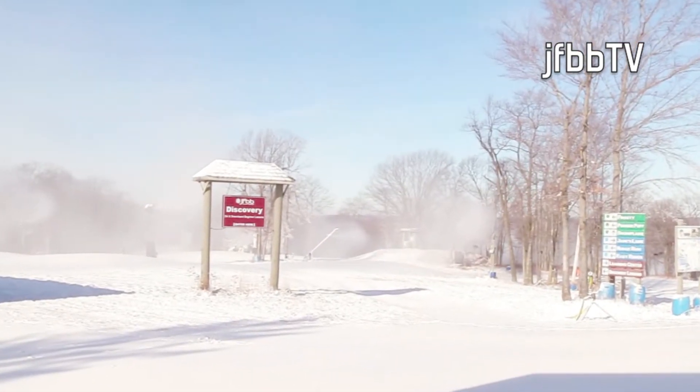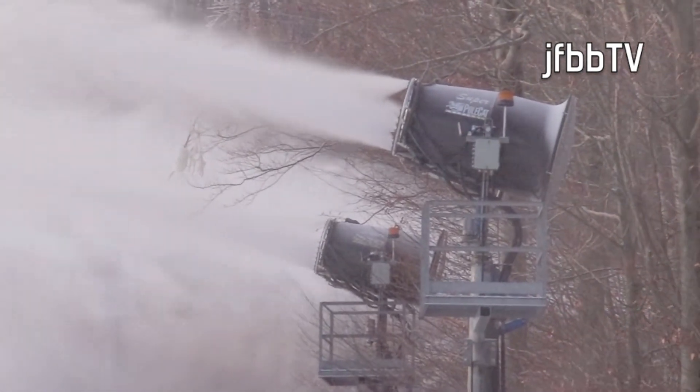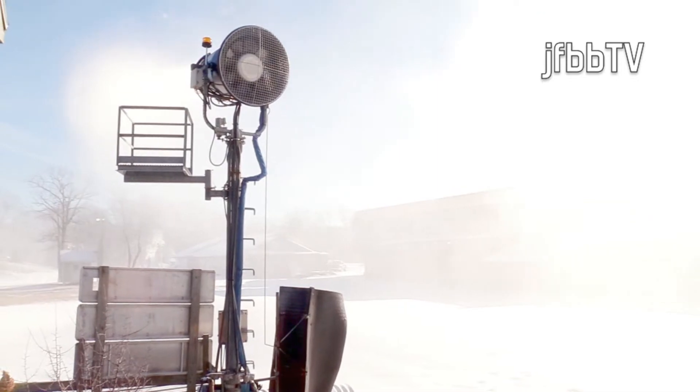We go always by the wet bulb, and it's a good barometer of how we do, how we keep going, when we can start, and when we should stop. And of course, at Jack Frost, we make the whitest and the best snow ever.